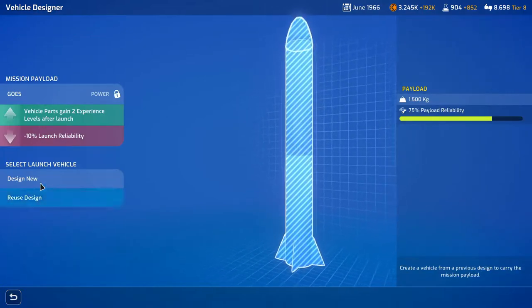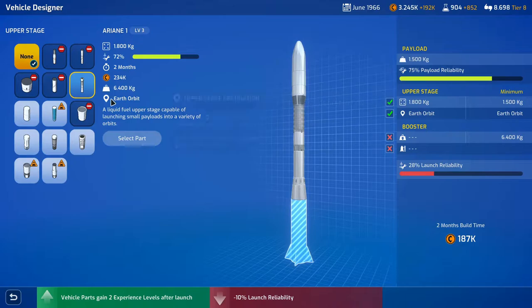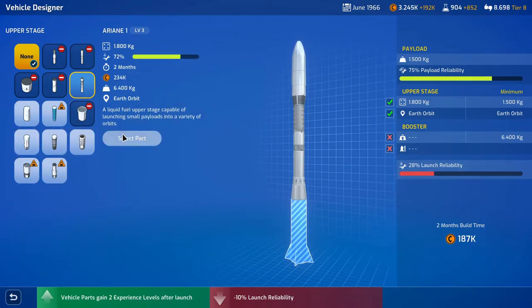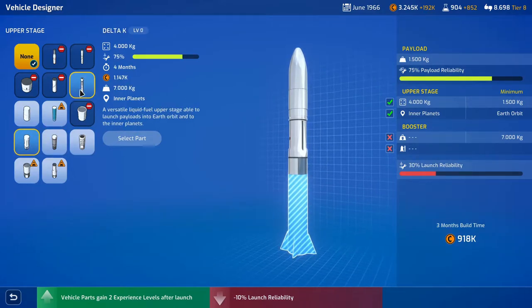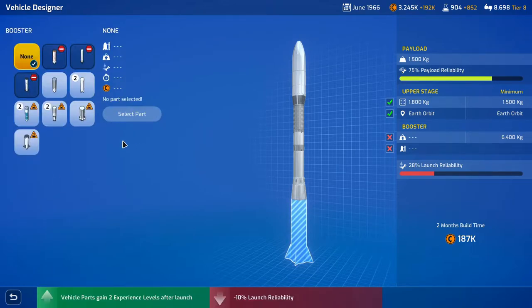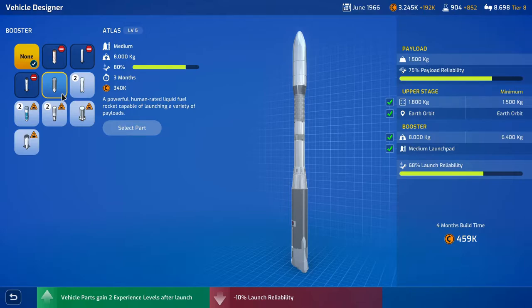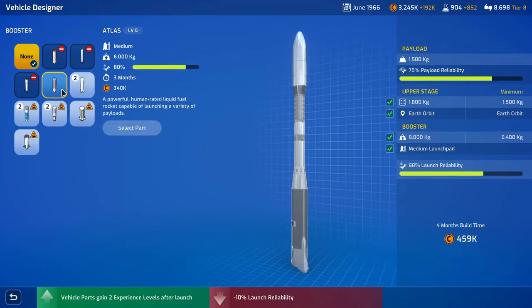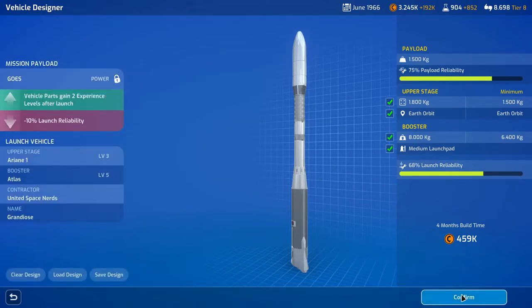We don't have anything saved so we'll have to design a new one. It's 1500 weight, so we can use the Ariana 1 or the Star — I think we'll use the Ariana 1. We don't want to use the more expensive ones down here; they don't need the capacity. Ariana 1 is selected. For the booster we can go with the Atlas — takes three months, very reliable, costs 340,000 — or the Ariana 1 which is cheaper but not very reliable. We'll select the Atlas.